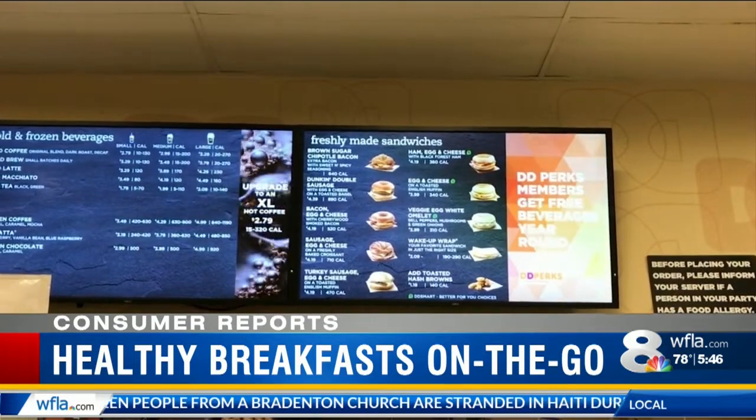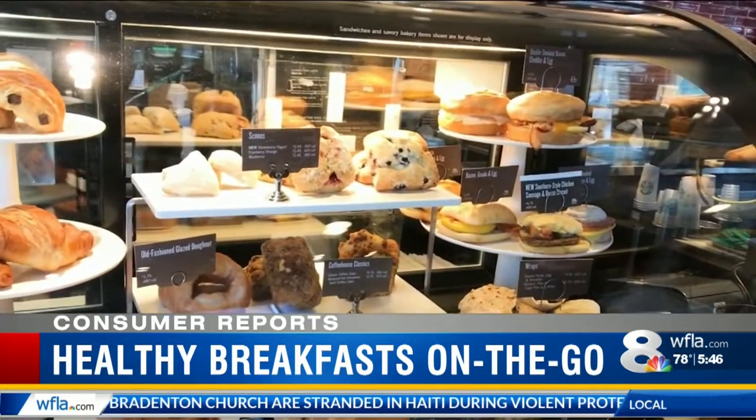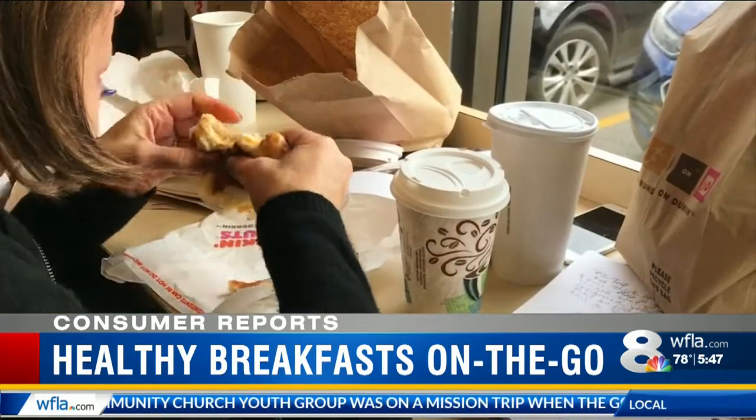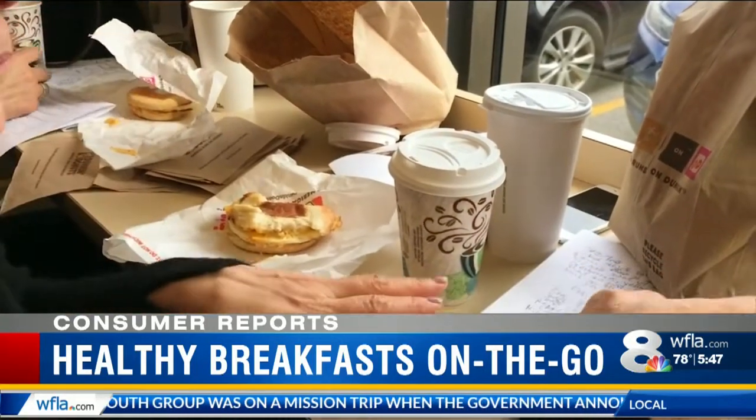Consumer Reports says if you have to grab and go, there are good choices available and you can upgrade almost anything you pick. You can ask for honey or sugar on the side. You can make a better bread choice by choosing whole grain over a croissant. And an egg sandwich can be perfectly tasty without the bacon or the ham.